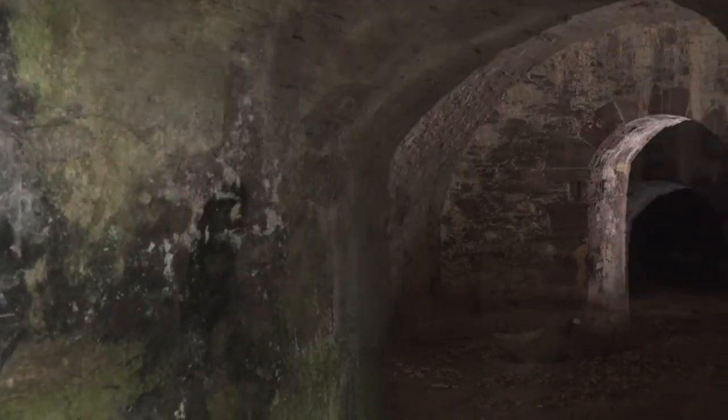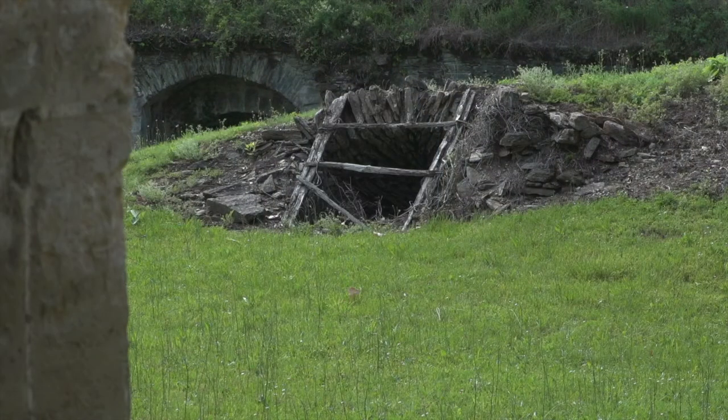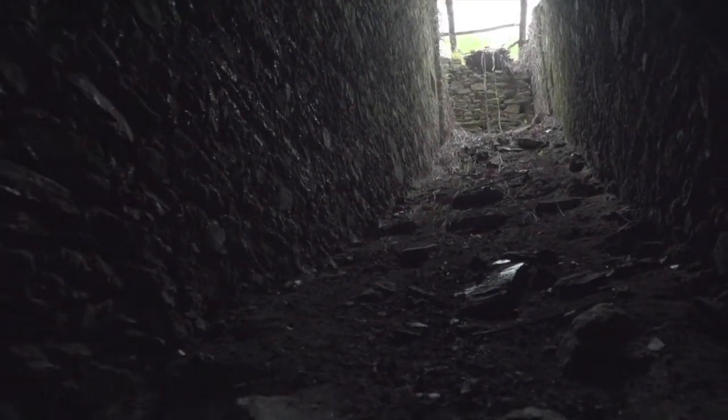The masonry of the large barrel vault cellars is intact, and daylight slits bring light into the cellars. An underground ramp led to the cellar from the castle's outdoor courtyard.